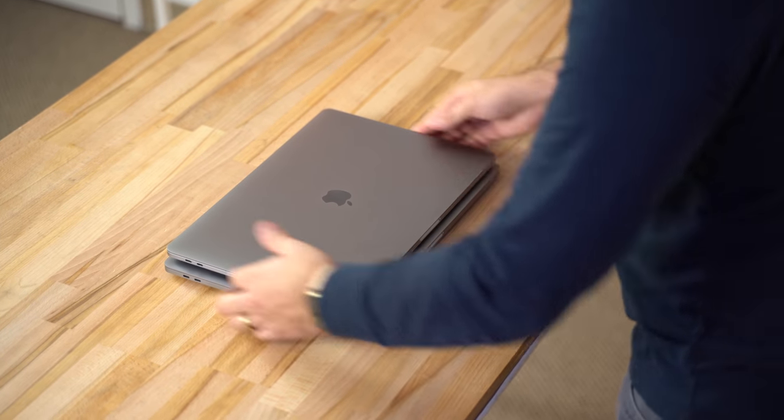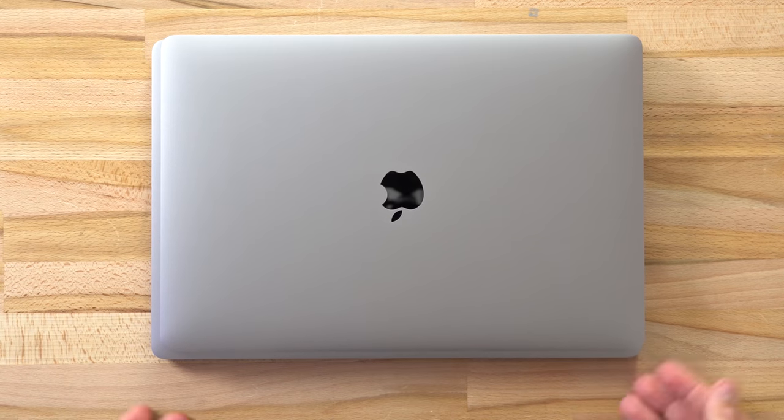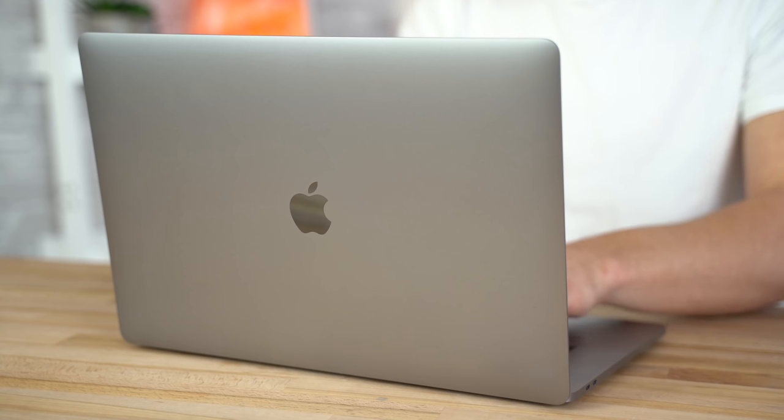Yes, it's a bit larger and heavier than the 15-inch model, but after a month of use, the 16-inch Pro starts to feel no different in size — you honestly just get used to it.